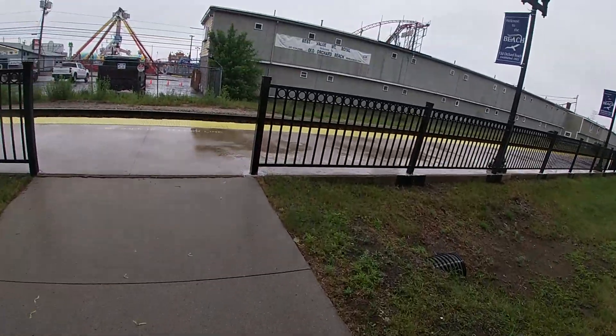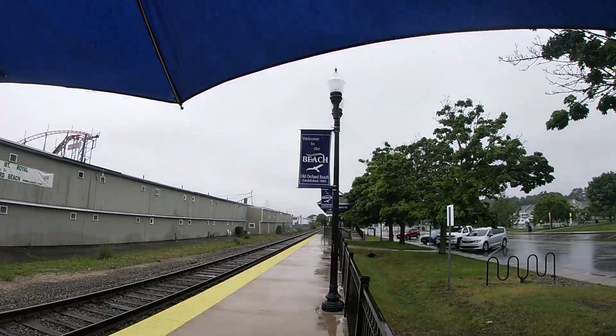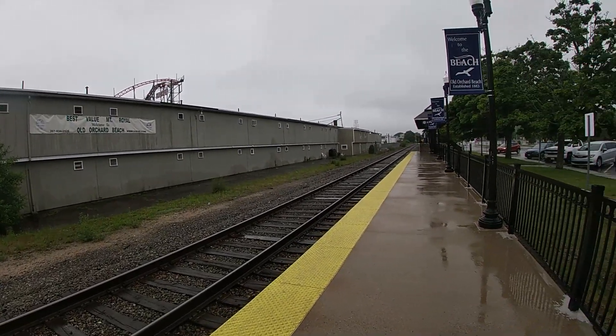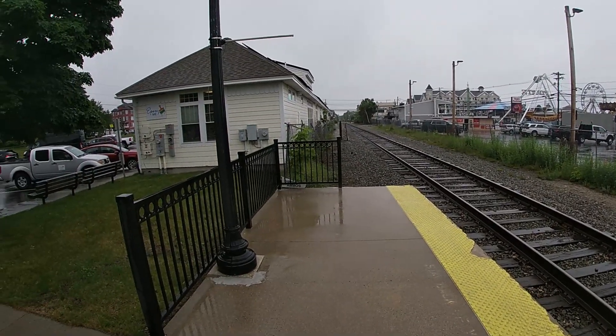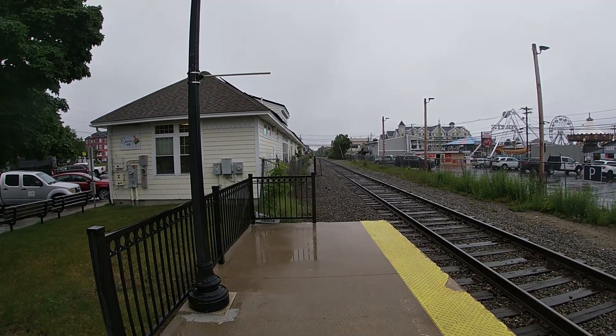When you walk over here, you see the sign. It says Welcome to Old Orchard Beach, established in 1883. This is your platform looking southbound towards Boston, and this is looking northbound towards Brunswick, Maine, which is the end of the line.